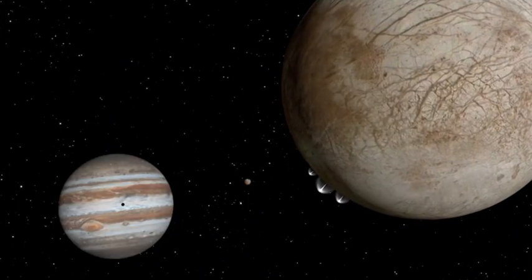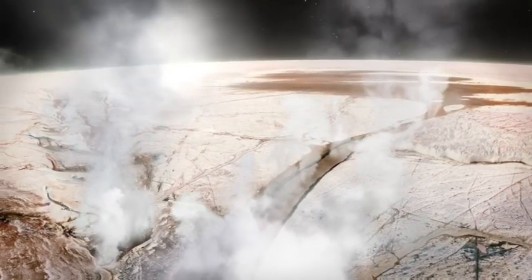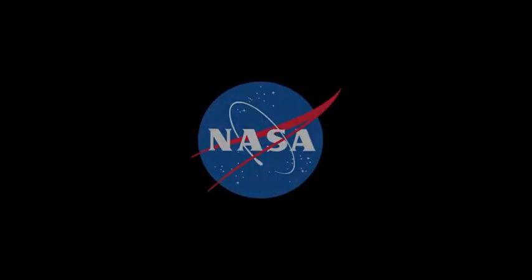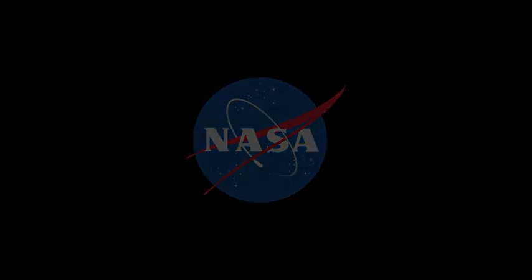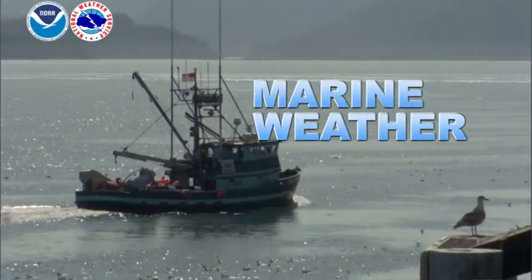Every place, at least so far, that we have found life, we found water along with it. So when we try to understand the thresholds for life — where life might exist elsewhere in our solar system and the universe — water is one of those things we look for. And now, marine weather around Alaska.